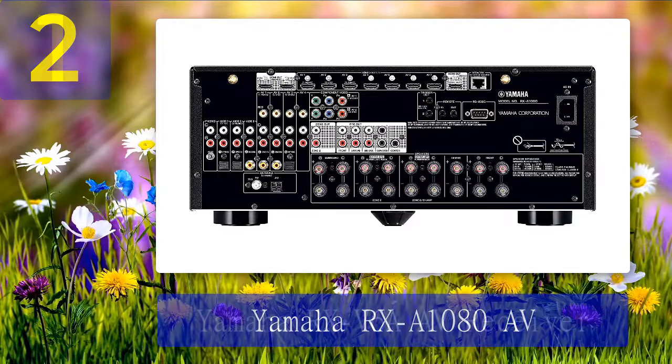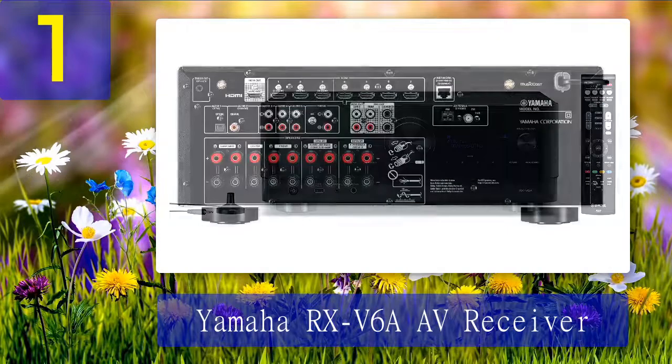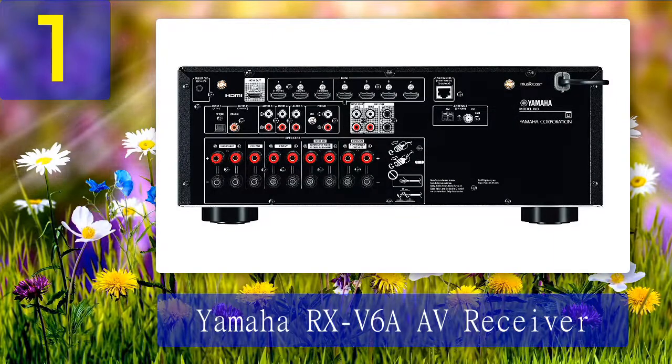Coming in at number one: Yamaha RX-V6A AV Receiver. This AV receiver model has a higher degree of complexity than most models in this price range, with 7.2 channel surround sound. It works for any smart device that connects to the internet through a wireless link. Wi-Fi and Bluetooth are also built in, and with the RX-V6A, music streaming becomes a pleasurable experience.